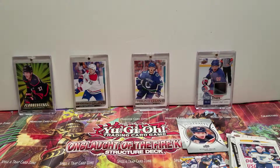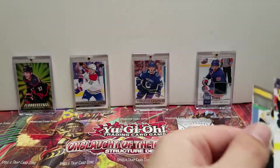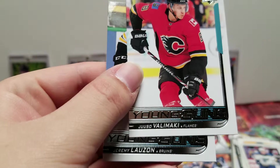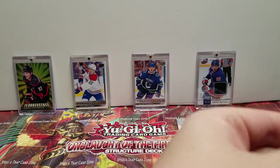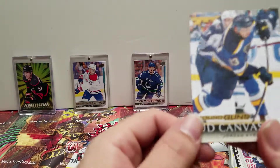To follow up — the young guns that we did get: we got three young guns. We got Jeremy Lazon, which I already had, Juuso Valimaki, and Victor Ejdsell. And then the Young Gun Canvas, which was pretty neat, of Jordan Kyrou.